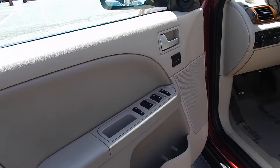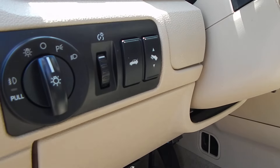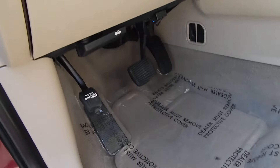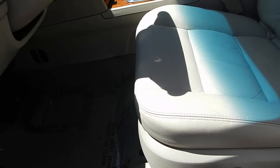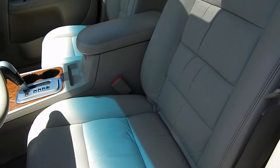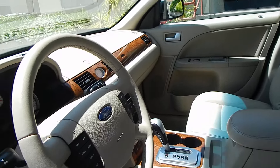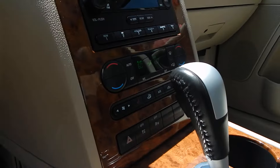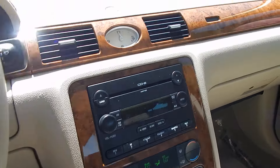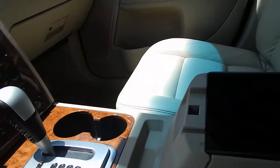Power windows, power door locks, two seat memories, automatic headlights, power adjustable pedals, remote trunk release. Floor mats are in beautiful condition, power seats on both driver and passenger side, and this tan leather is just stunning and beautiful. Leather-wrapped steering wheel in great shape, cruise control, dual-zone climate control, traction control, 6-CD in-dash changer, and an analog clock. I love that — it gives it such an elegant and nice look.